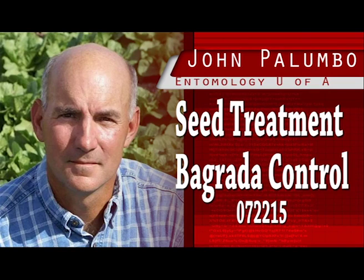Since the bagrada bug became established in the desert in 2010, growers and PCAs quickly found that preventing excessive feeding damage on newly established crops is critical to economic broccoli production. Local surveys have estimated that the invasive stink bug annually infests more than 80% of the acres in Arizona and Southern California, resulting on average in more than 10% stand losses and plant injury to direct-seeded broccoli crops. The potential for the pest to cause significant crop losses, coupled with the lack of biological control alternatives, has left little alternative but to control outbreak populations with foliar-applied insecticide.